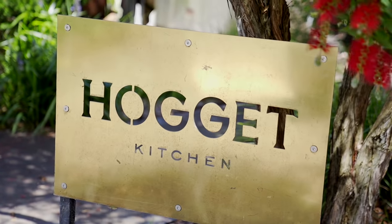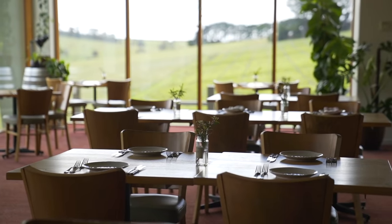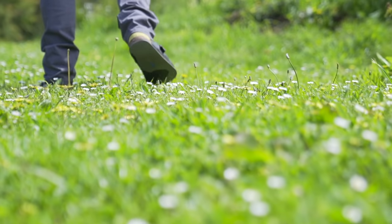Hoggart Kitchen is right on the boundary for regional restaurants, so we kind of draw on a little bit of Melbourne and visitors to the region, but we do have a really good base of local people that support us as well.